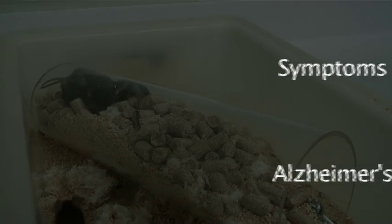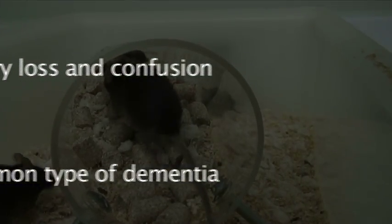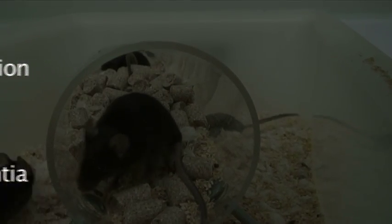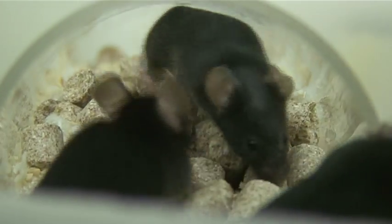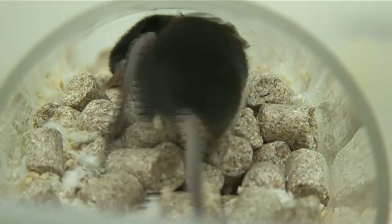At present, there is no cure for Alzheimer's and no effective treatment. The disease is a grim prospect for sufferers and families. Alzheimer's mice can be used to test possible medicines before trying them out in people.